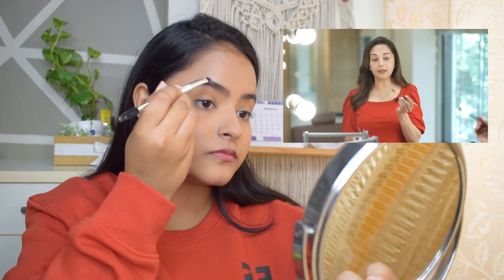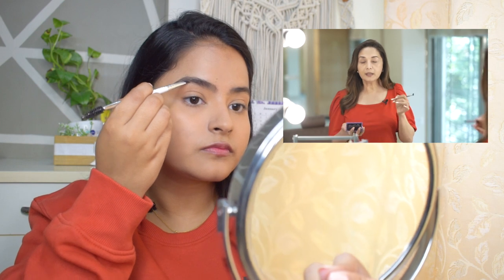Now moving on to the eyebrows. Eyebrows are very important because they define the shape of your face. She used a powder product for brows. I don't have a powder brow product but I have a palette with a shade that is a perfect match for my brows. She likes a bit thicker brows and mine are also naturally thicker. First you brush your eyebrows so your natural shape shows, and then you start filling and building up gradually.